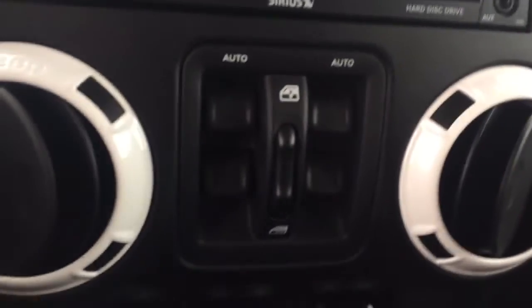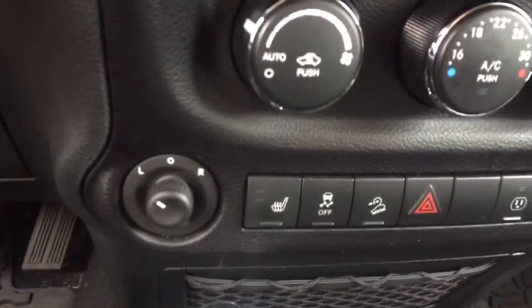Here we have our power windows, temperature controls with our power mirrors, heated seats, comfortable seating for five, and much more.